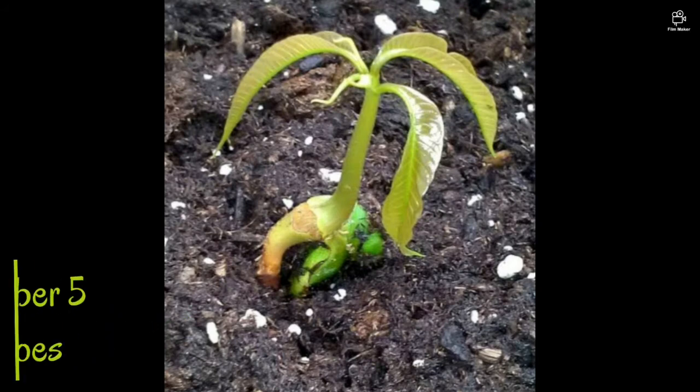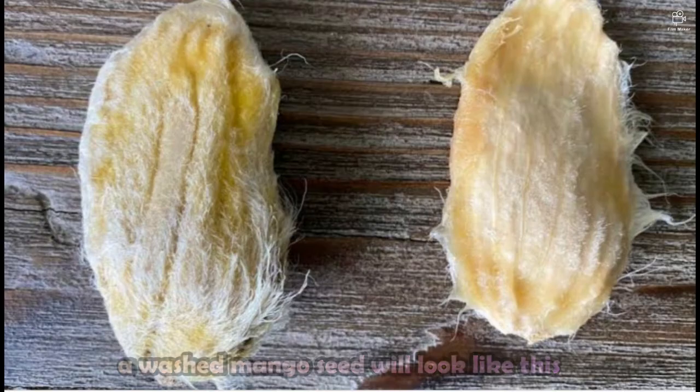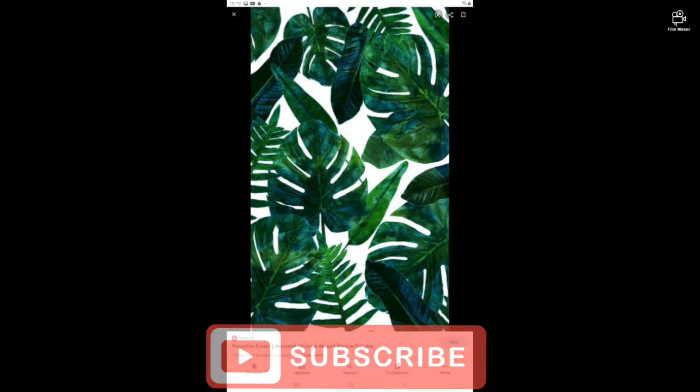Now we have mangoes. The problem with mangoes is there's only one seed per mango, so there's a low germination rate. But it's one of my favorites — it is so yummy. Thank you for watching, see you all later. Bye!